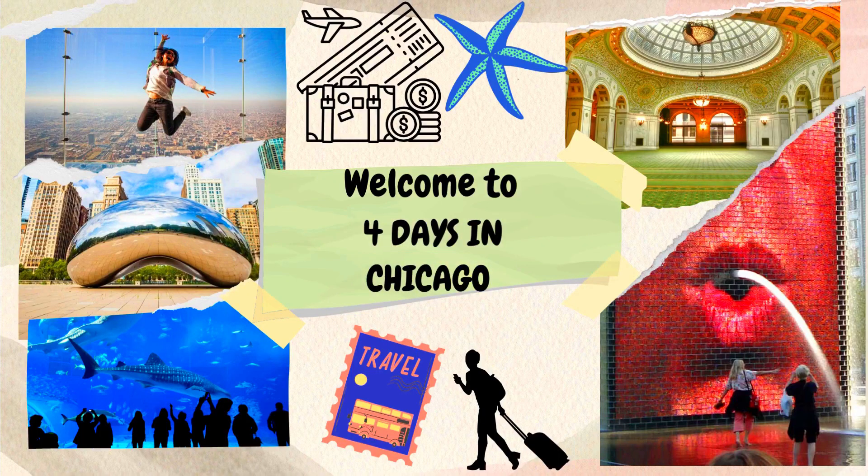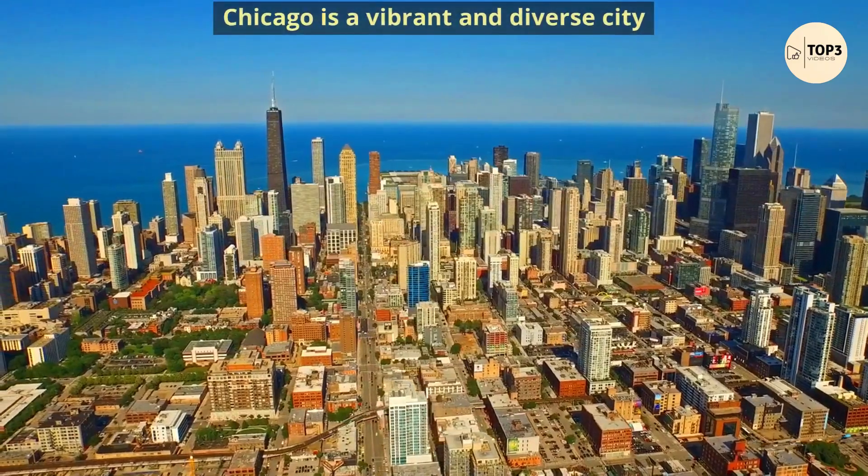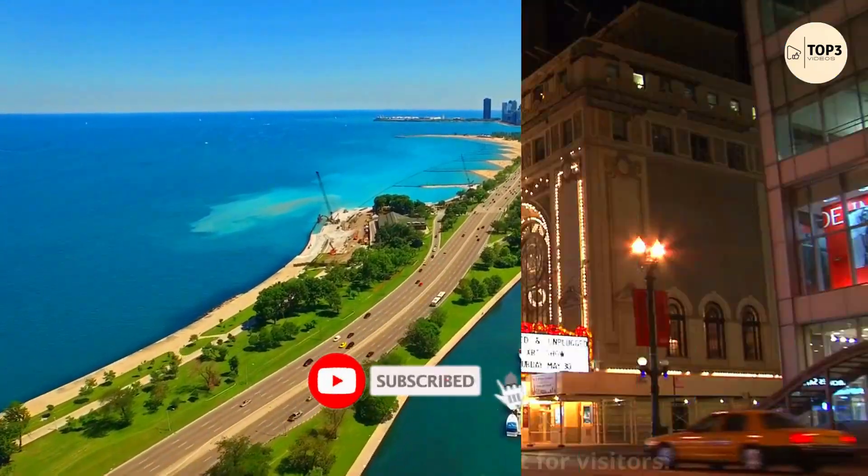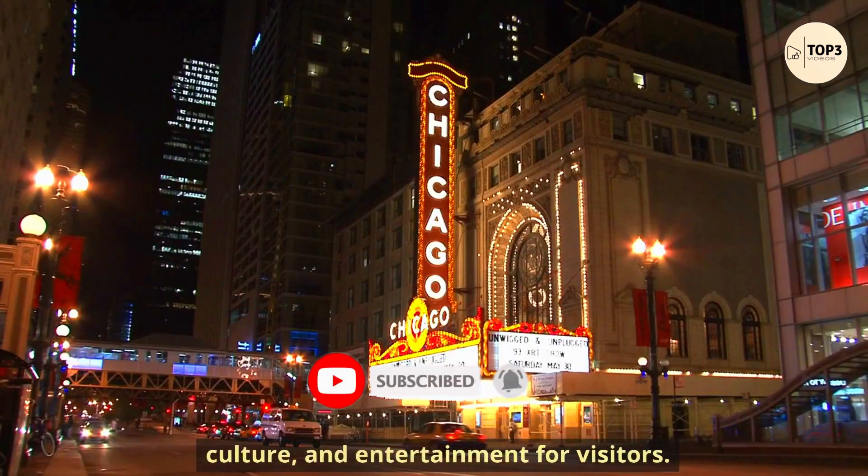Welcome to the Ultimate 4 Days Travel Guide for Chicago in the United States. Chicago is a vibrant and diverse city that offers many attractions, culture, and entertainment for visitors.